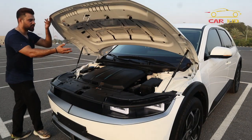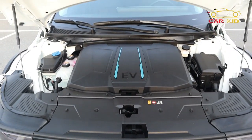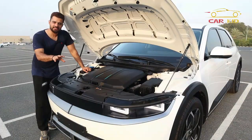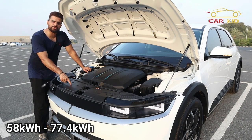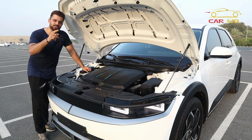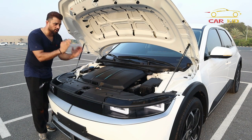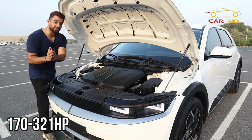Let's open the hood of the IONIQ 5 and see what runs it. This is a fully electric car — you don't have an engine, you have battery options. Battery capacity ranges from 58 kWh up to 77.4 kWh depending on the variant. You get three different variants based on drivetrain and power output.